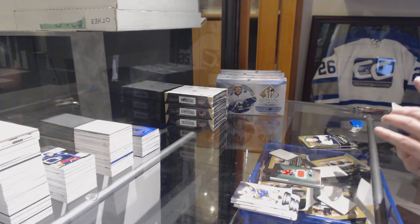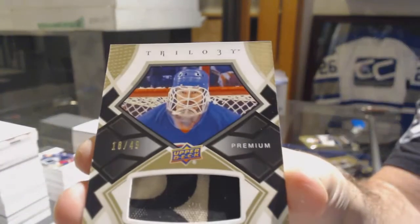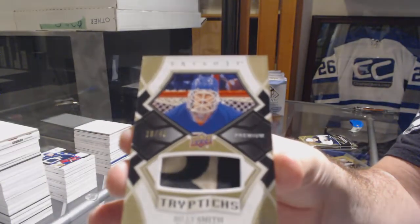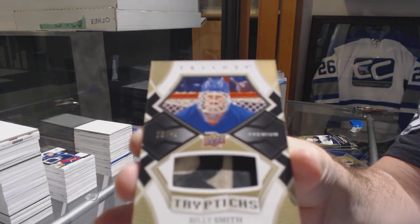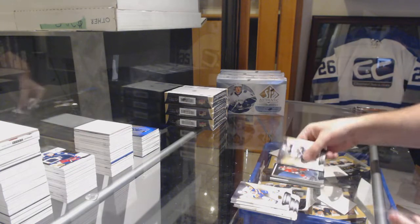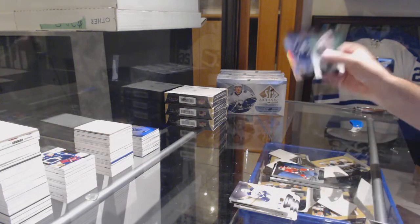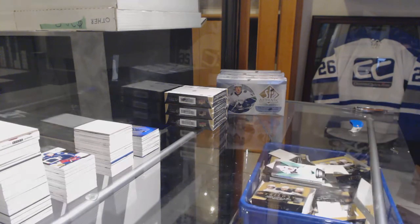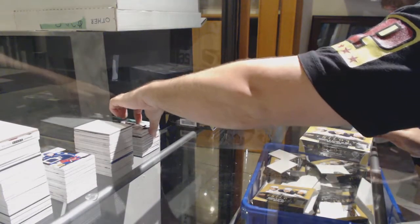It looks like a pad or a glove. Number to 49 — Billy Smith. That's awesome. Beautiful piece there. We've got a $7.99 Mark Stone rainbow. And an Austin Matthews rainbow with a number 291 Patrick Kane jersey. I love that healthy box.